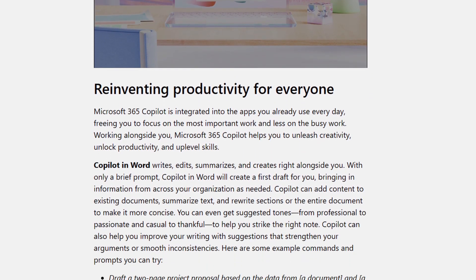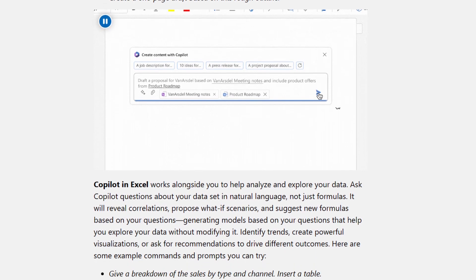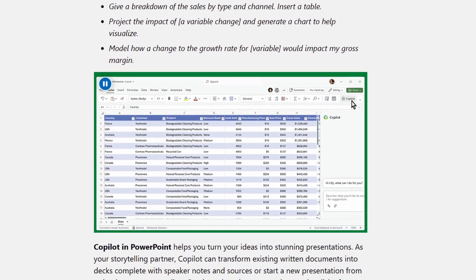It's going to shorten the amount of effort that it takes to do normal things, whether it's creating content in Word, SharePoint, or Teams. It's going to integrate with Outlook as well.